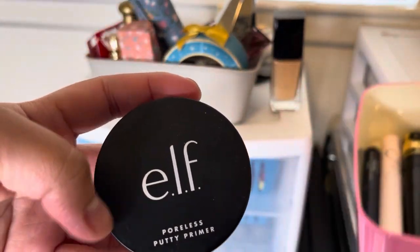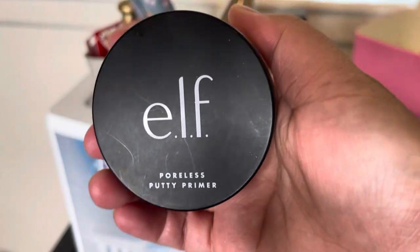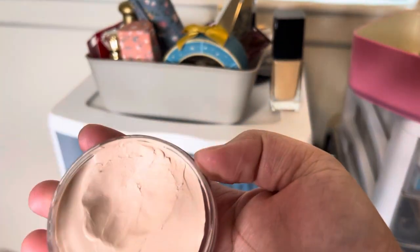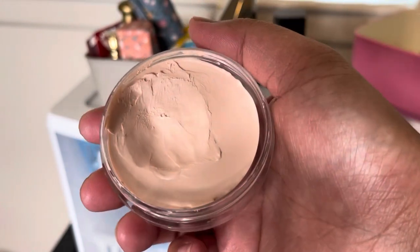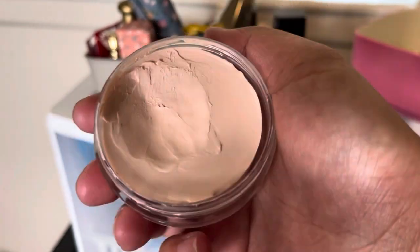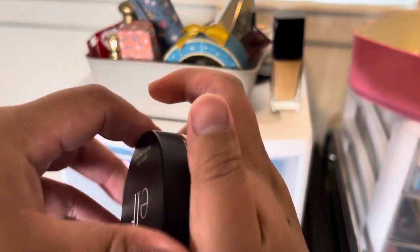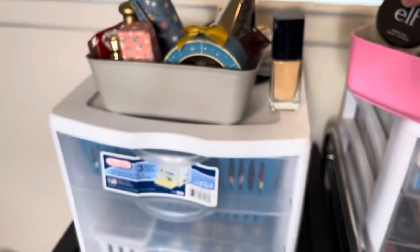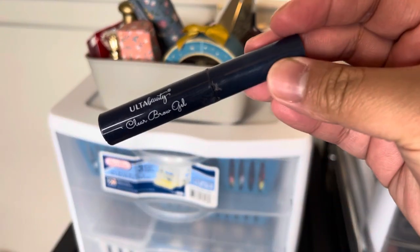This one is the e.l.f. Cosmetics Poreless Putty Primer. This is already an old one and I didn't really use it much, and I'm not going to repurchase it because I don't really gravitate toward this putty primer. Although I am going to repurchase the buff primer — that's the one I really like.